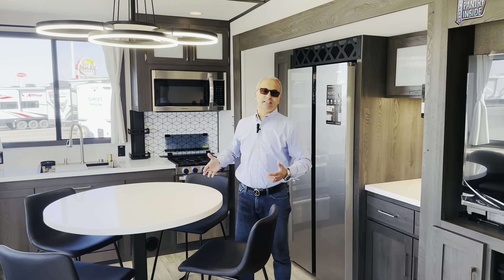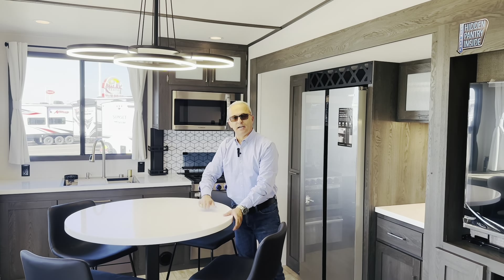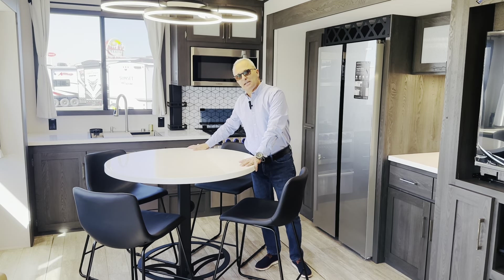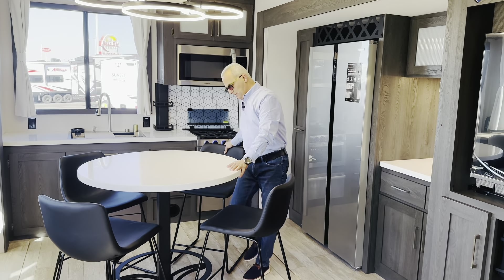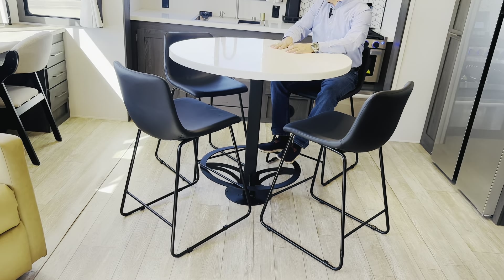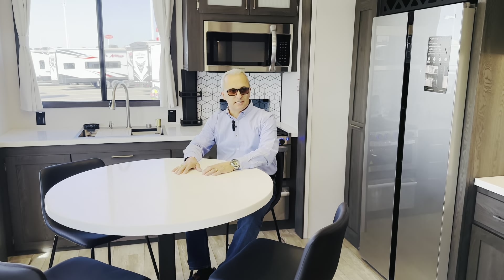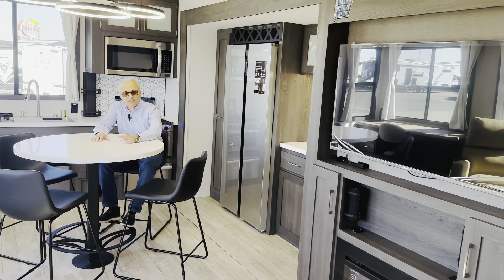This is the beauty of the 360 MYR. I've never seen any fifth wheel — I don't care what brand — that has a nice solid, not Formica, solid countertop radius table that you can position anywhere, with four high seats. Look how beautiful and roomy it is. You can serve food, grab food, sit, enjoy your TV, enjoy company with friends. It has multiple seating including a hide-a-bed sofa and two recliners.